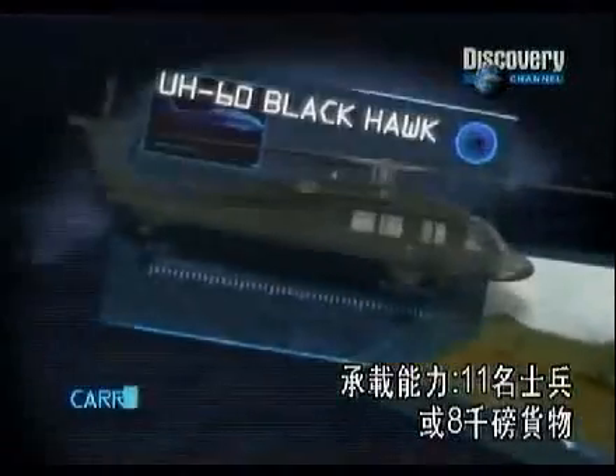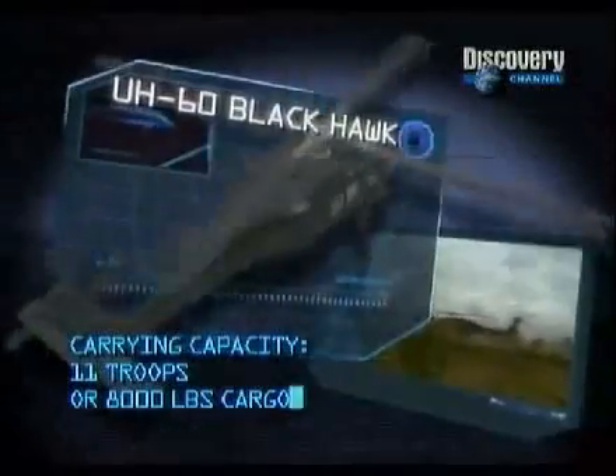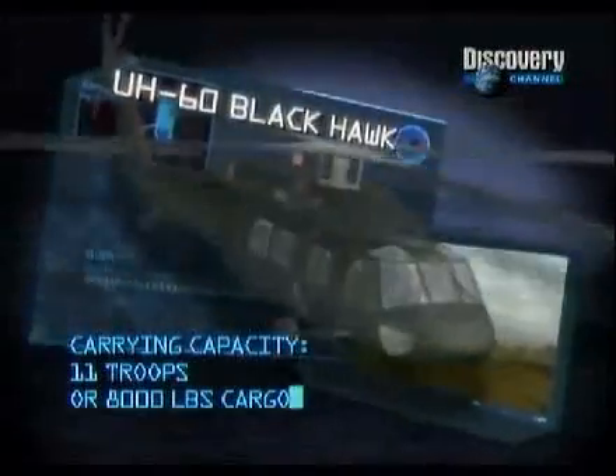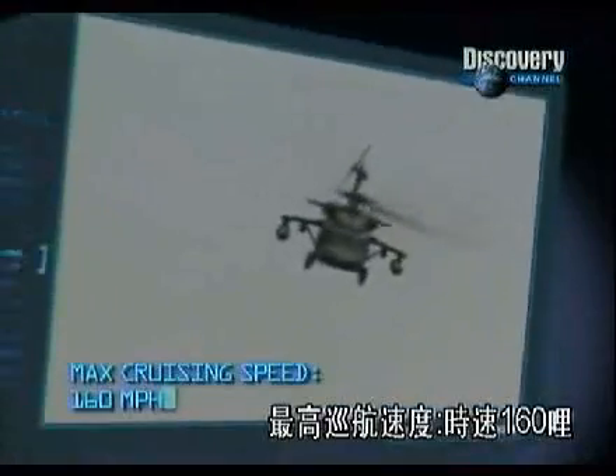Carrying capacity: 11 troops, or 8,000 pounds of cargo. Maximum cruising speed: 160 miles per hour.